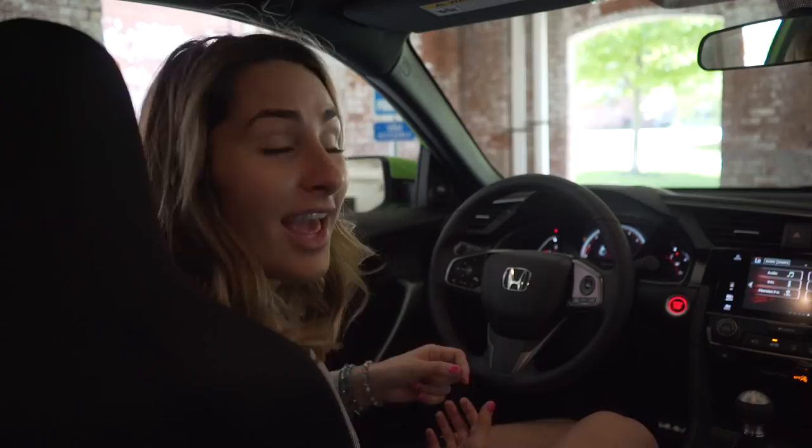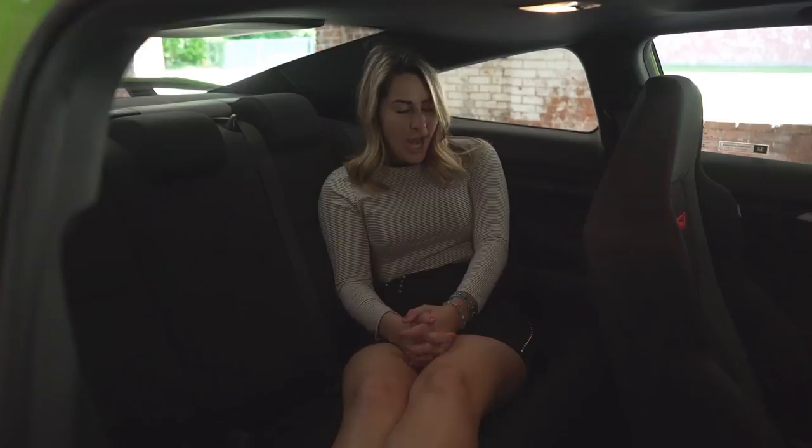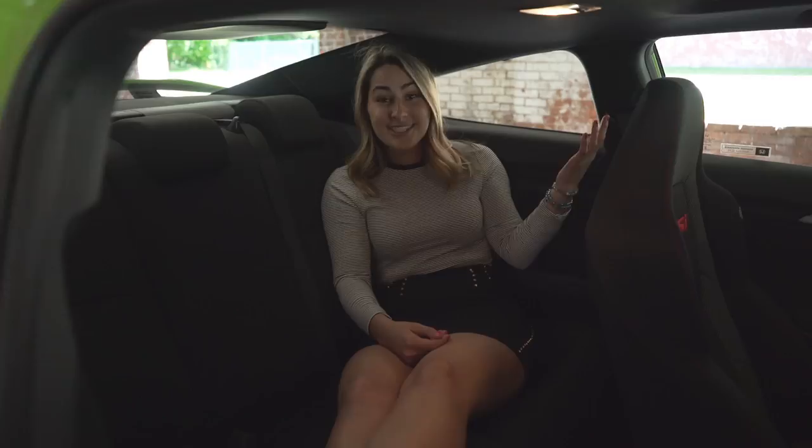Now let's check out the back seat. Here I am in the back seat of the Civic Coupe. It's pretty cramped, but if you've got to sit back here, you might as well lounge and make it comfortable.